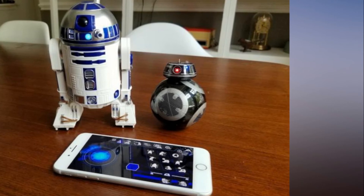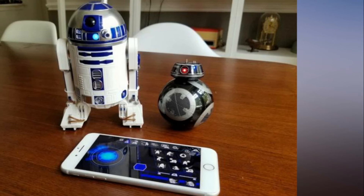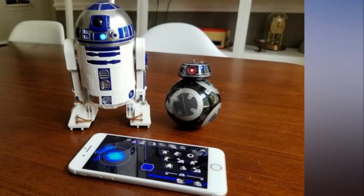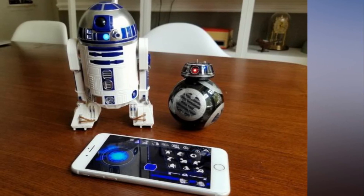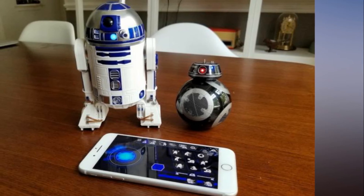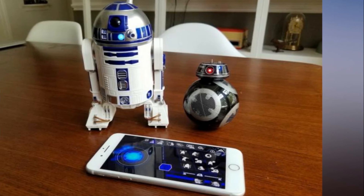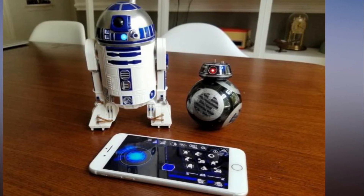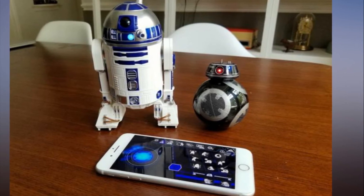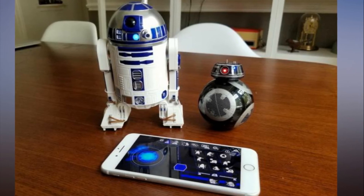Sphero's R2-D2, BB-9E, and BB-8 droids are fun to play with. But if you're up to the challenge, you can also do a lot more with them via the Swift Playgrounds app on iPad. Swift Playgrounds teaches Apple's own Swift coding language via game-like tutorials, helping you learn by doing while seeing immediate results. Apple added drone and robot support to Swift Playgrounds this summer, and now with these droids, the app swaps the usual digital feedback for physical reactions from your connected toys.